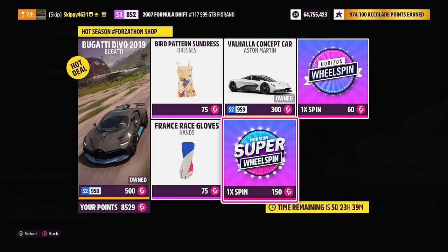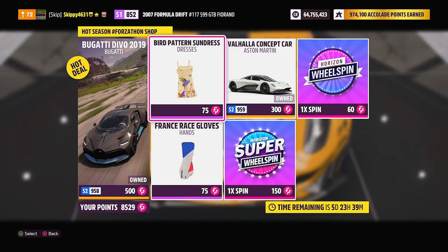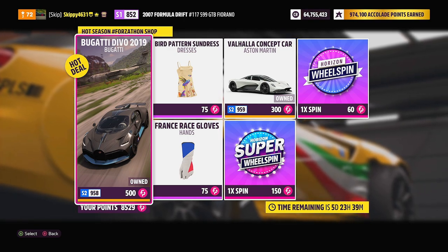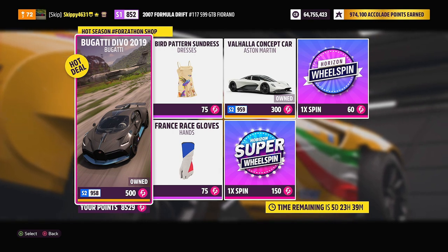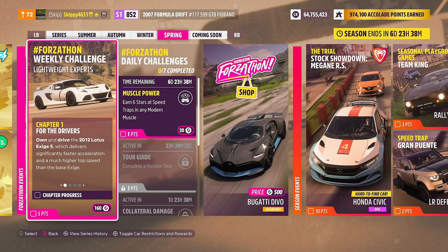Now these cars are both available at the auto show. The Valhalla is 1.15 million credits and the Bugatti is 3 million credits. I personally am saving the points this week — I'd rather pick these cars up at the auto show or check out the auction house and try and grab yourself a bargain. We will be coming back to the festival playlist at the end of the video to check out all the rewards available.